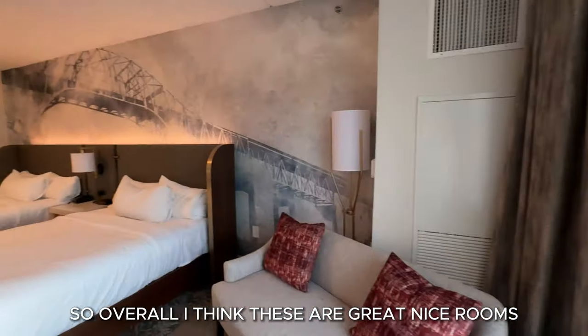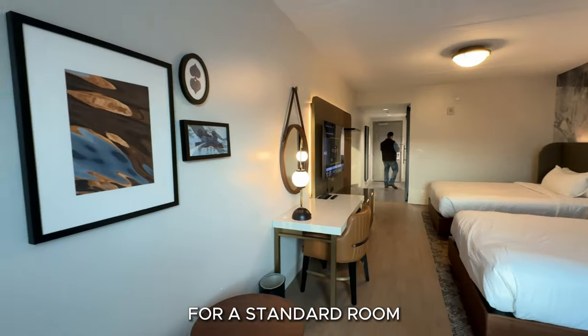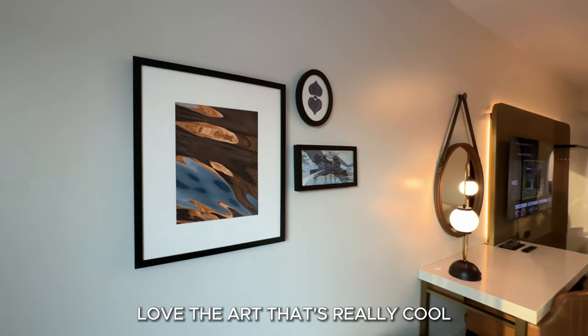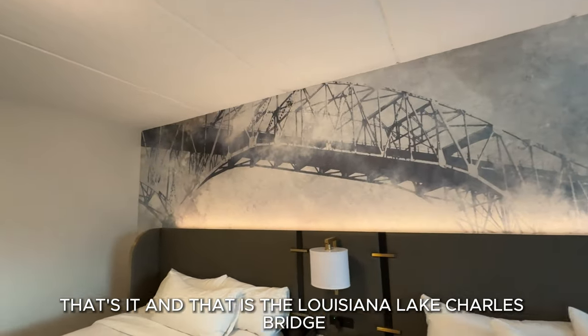Overall, I think these are great, nice rooms for a standard room. Love the art — that's really cool. And that is the Louisiana Lake Charles Bridge.